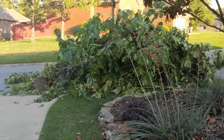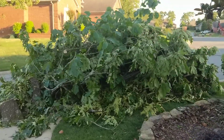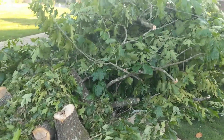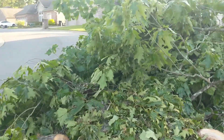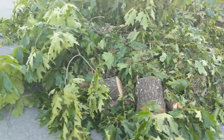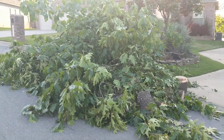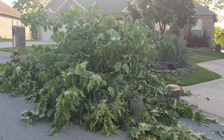Here is my debris pile from cutting down a lot of brush in the back — pretty good sized tree. Our city will come and pick all this up in a crane truck. A lot of work there.